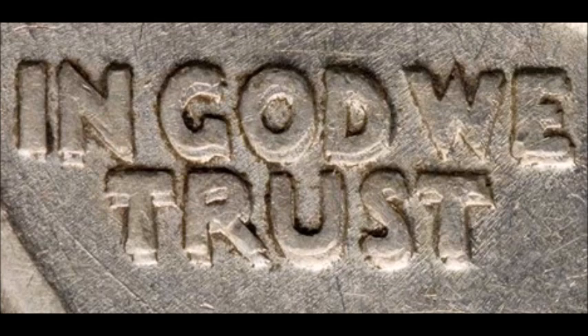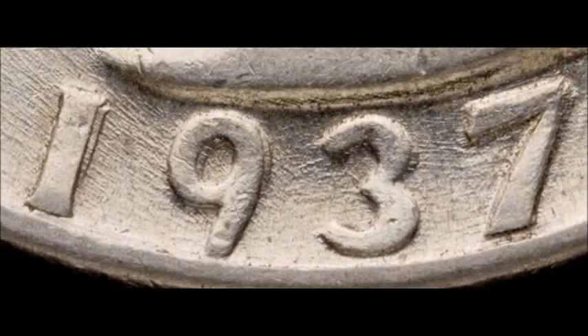This is a very beautiful variety — just an excellent example of a doubled die. Circulated examples tend to trade for around $340 up to $1,100, and uncirculated examples tend to trade between $2,000 and $11,000. In 2014, at a Heritage coin auction, one of them sold for $7,050.